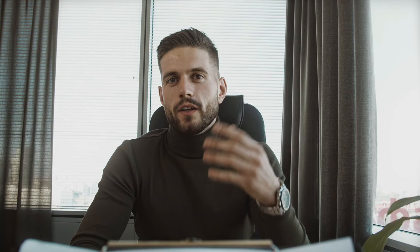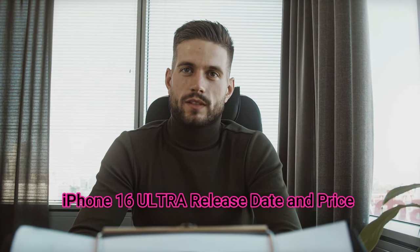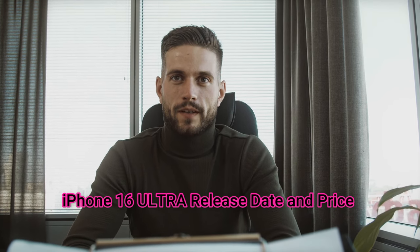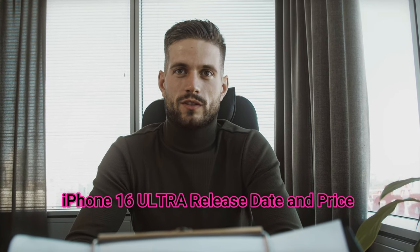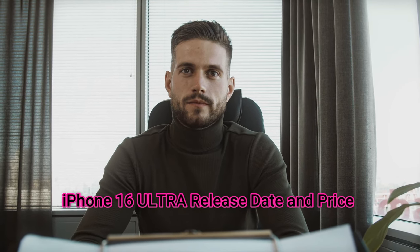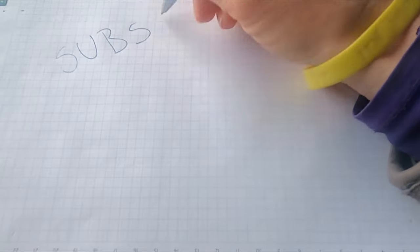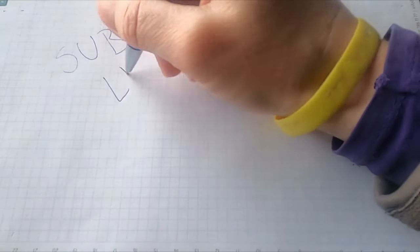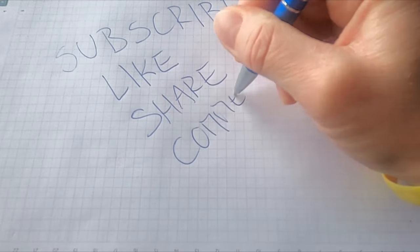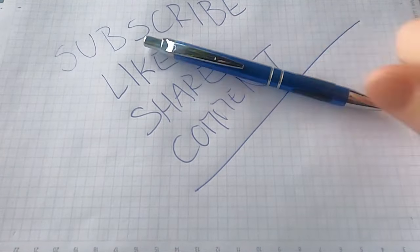Thank you for joining us today to explore the iPhone 16 Ultra release date and price. We hope you found this information both informative and exciting. If you're as thrilled about the iPhone 16 Ultra as we are, give this video a thumbs up, share it with your fellow tech enthusiasts, and don't forget to subscribe for more updates on the latest tech releases and in-depth insights.